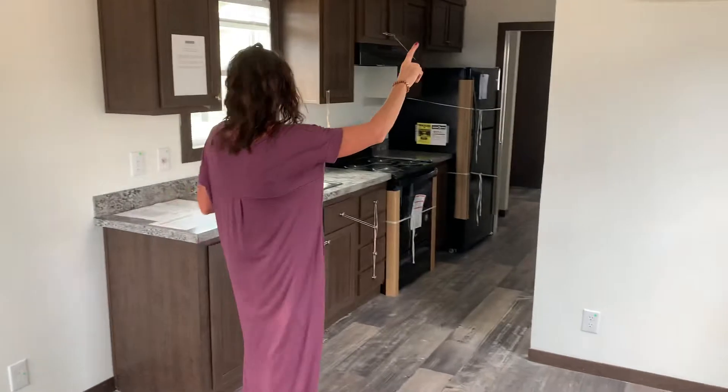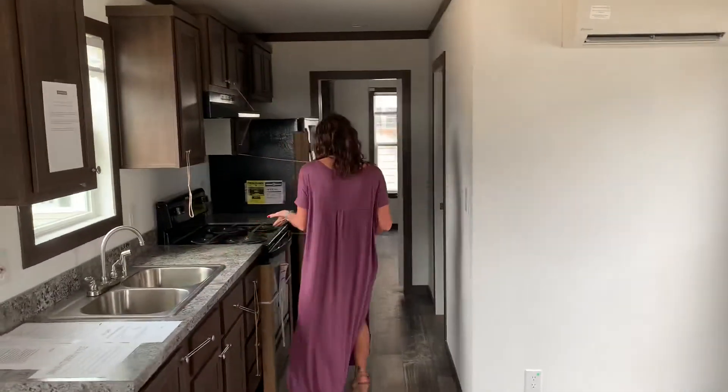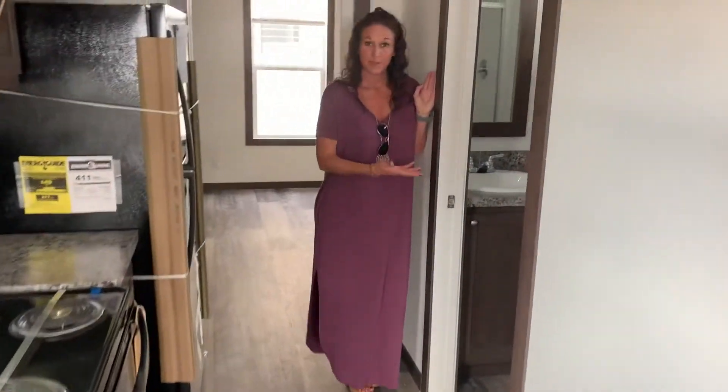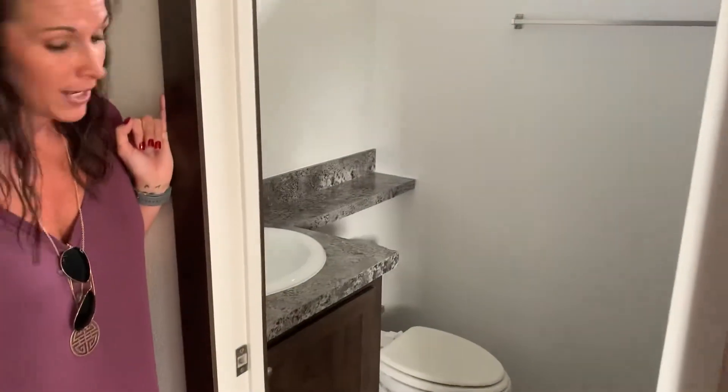You're going to have your two and a half bath units — one in this area and one in the bedroom. Notice your fully equipped kitchen. Spacious bathroom, and I love the transom there in the bathroom allowing that natural light.